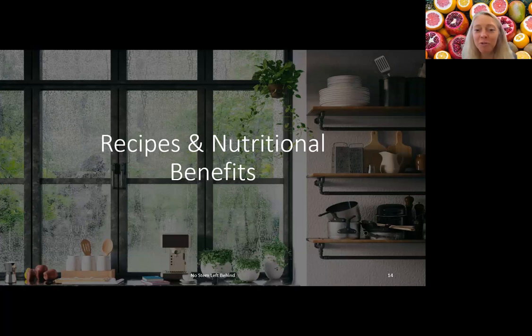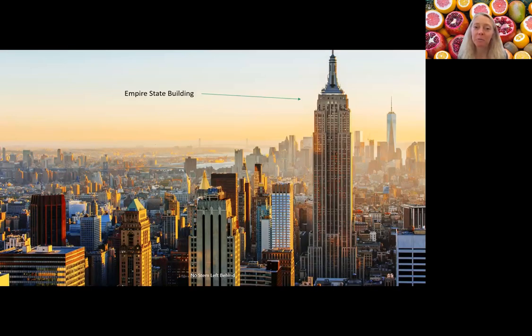Thank you. I'm Andrea and I'm going to talk about recipes, ways to use these plant parts, and their nutritional benefits. I want to echo what Alissa said about food waste — it's a pretty big deal. She mentioned 570 million tons of food waste from households. In one year alone, the United States threw away enough food to fill the Empire State Building 91 times. Some ways to reduce that: using more plant parts, composting, freezing leftovers, taking smaller portions, and planning meals.